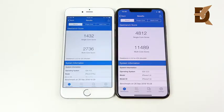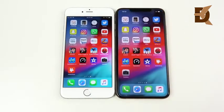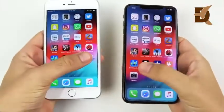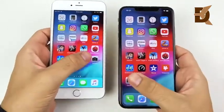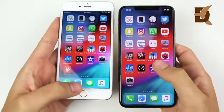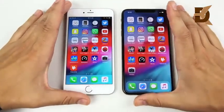Final Geekbench scores show a substantial improvement in both single and multi-core from the 6 Plus to the XS Max — a huge update in both synthetic benchmarks and real-world speed. Camera test: iOS 12 improved camera launch speed by 70% for older devices, and the 6 Plus is not super far behind on camera opening speed. The XS Max is still ahead, but Apple did a good improvement to camera speed for older devices.